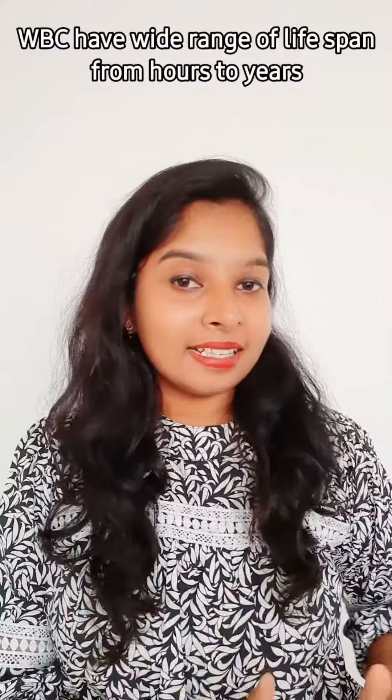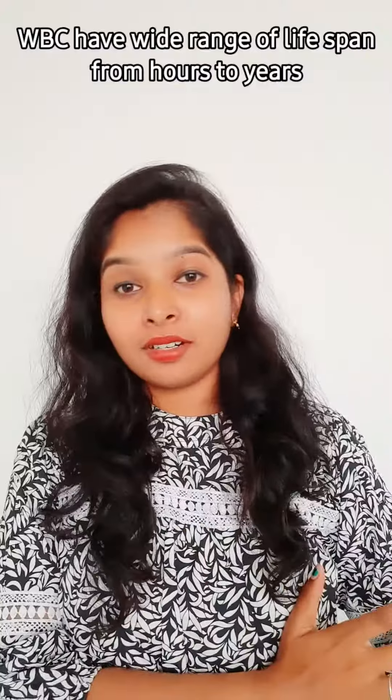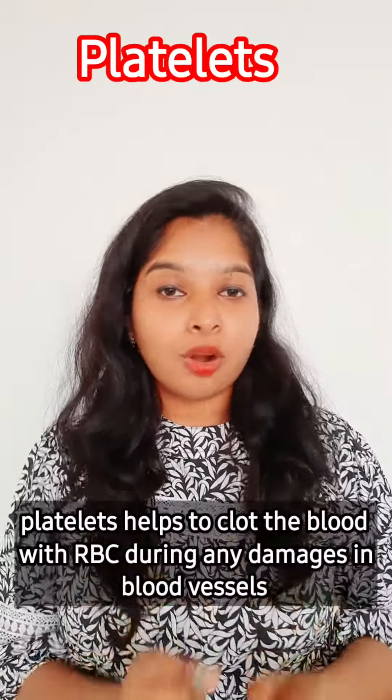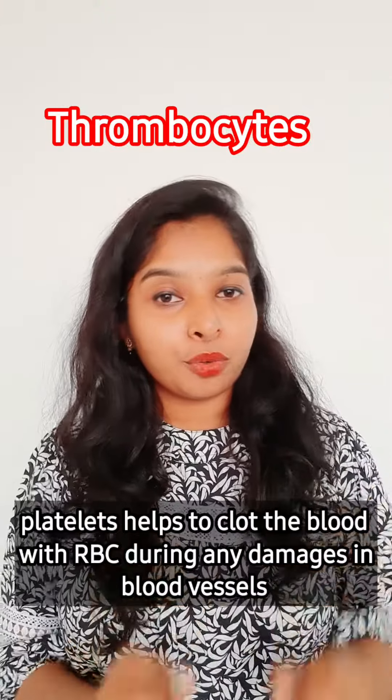White blood cells have a wide range of lifespan, from hours to years. Platelets are also called thrombocytes. Platelets make up a very small part of your total blood, less than one percent.